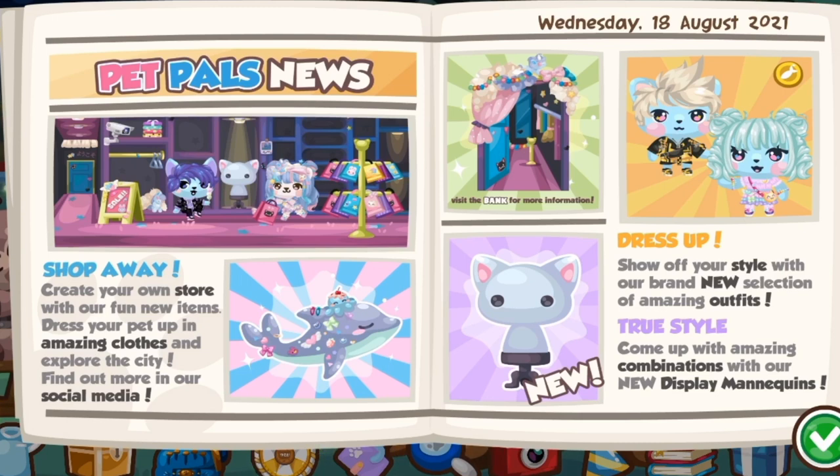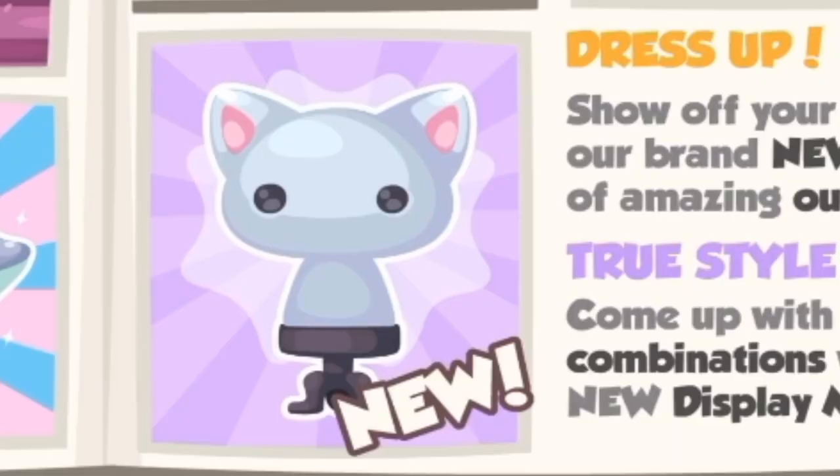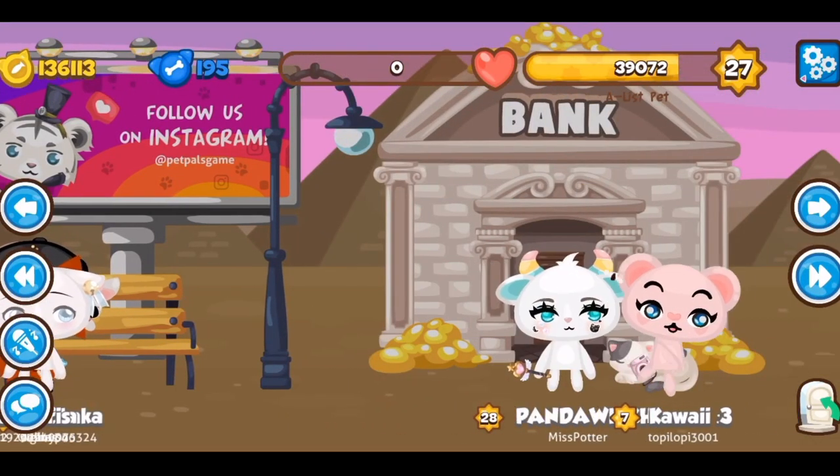Shop away, create your own store with fun new items, dress your pet up in amazing clothes and explore the city. Find out more on social media. Dress up and show off your new style with a brand new selection of amazing outfits. Come up with amazing combinations with the new display mannequins.